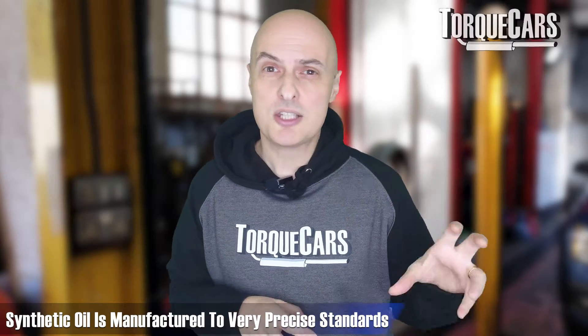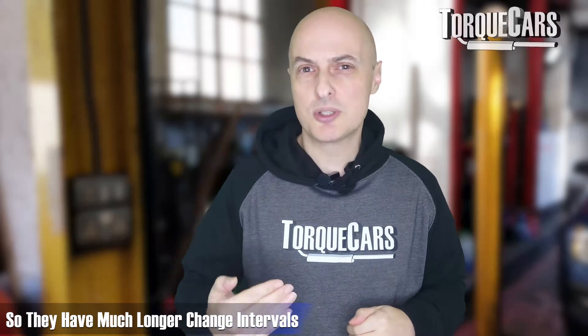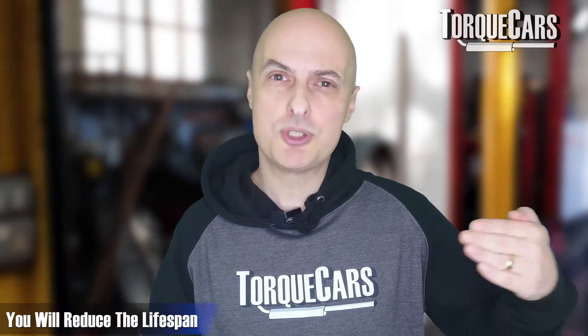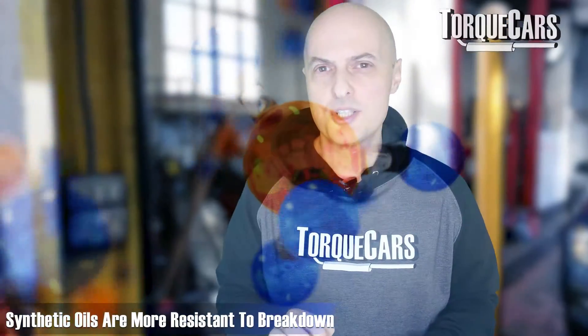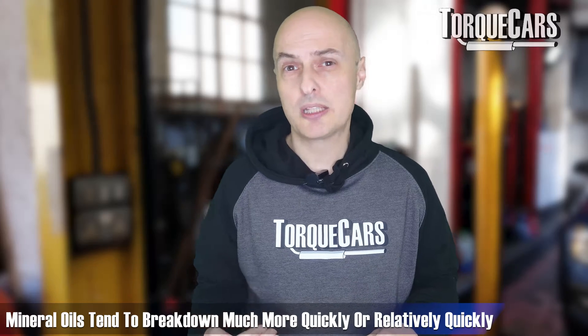The main difference between a synthetic oil and a mineral oil is generally the lifespan. A synthetic oil is manufactured to very precise standards — the molecules within the oil are much more uniform than you would get from a mineral oil, so they're designed to have much longer change intervals. Just mixing in a regular mineral oil, all other factors being equal, will reduce the lifespan. A mineral oil will never outlast a synthetic oil. Synthetic oils are more resistant to breakdown and can tolerate extremes in temperature and the abnormal conditions inside an engine, whereas mineral oils tend to break down much more quickly.